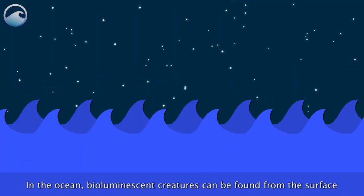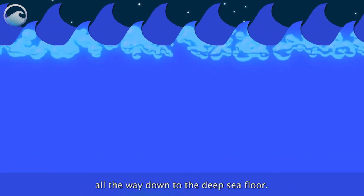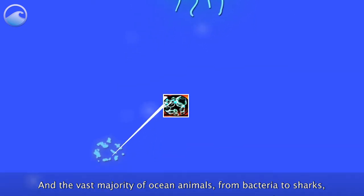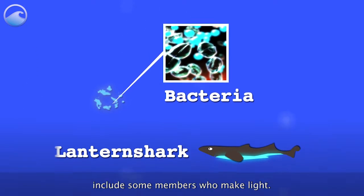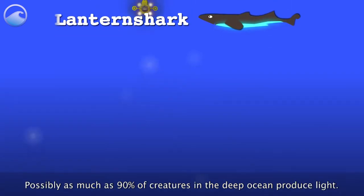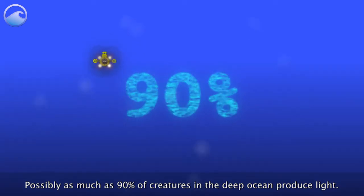In the ocean, bioluminescent creatures can be found from the surface all the way down to the deep sea floor, and the vast majority of ocean animals — from bacteria to sharks — include some members who make light. Possibly as much as 90% of creatures in the deep ocean produce light.